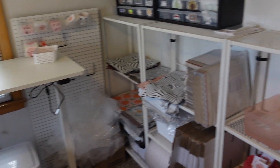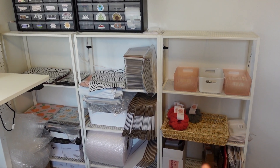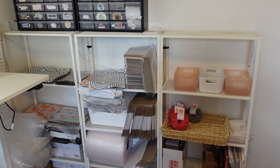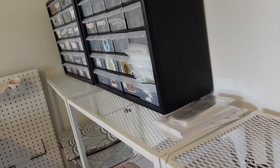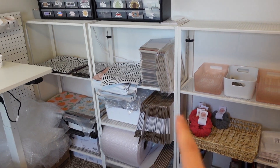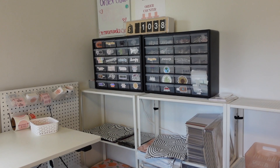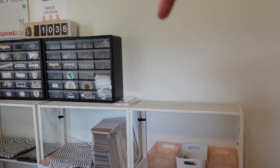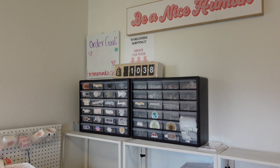If you come over to my right, I got these shelves from Ikea. They were on sale for like $25. They're a little bit more shallow than I was expecting, but I think they work great for what I need them for. This is just like my shipping stuff and then my stickers. I have more sticker bins coming that will go right here — two more. And then there's my order counter.